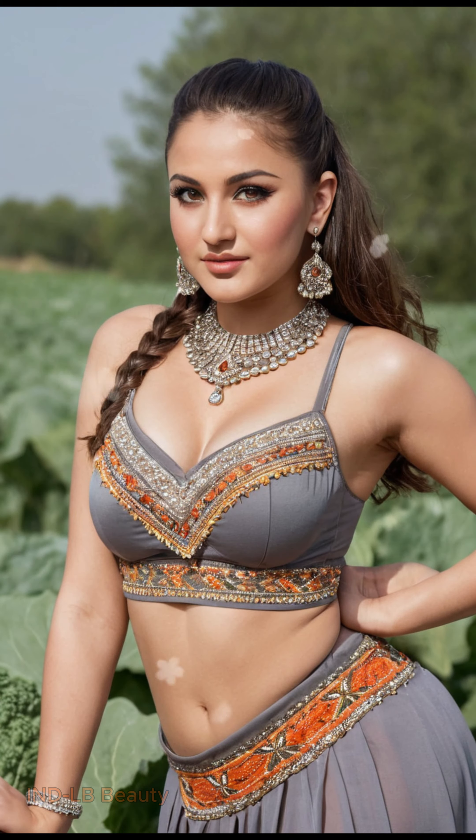A feast for the senses — 4K detail. Lose yourself in the intricate details of each garment and piece of jewelry. From the delicate hand-stitching to the textured fabrics, brought to life in stunning 4K resolution.